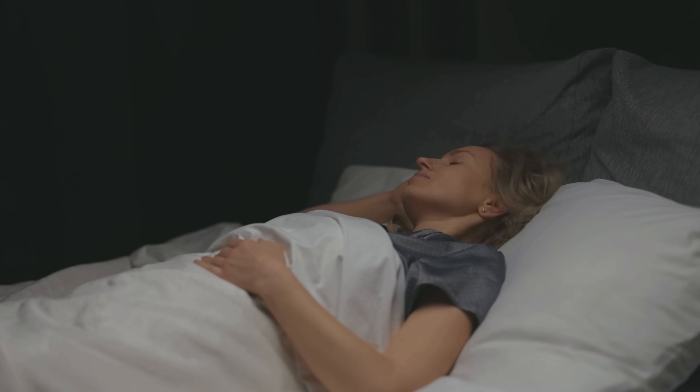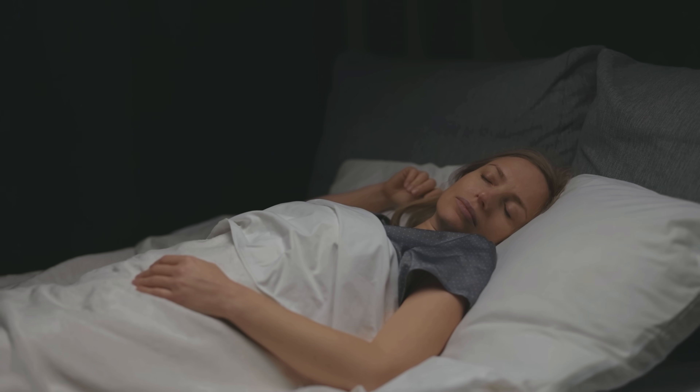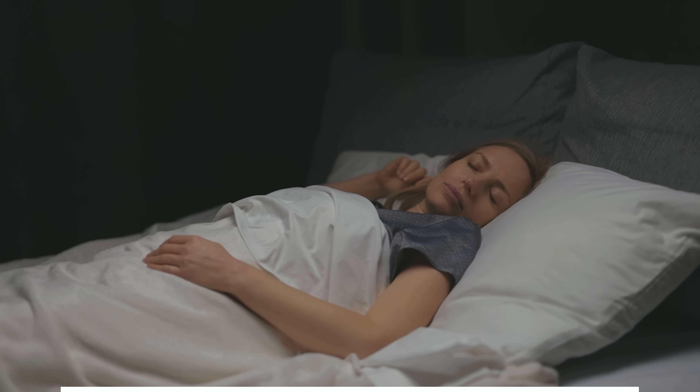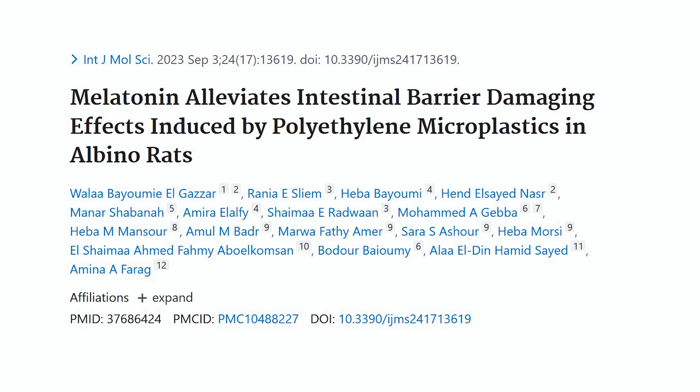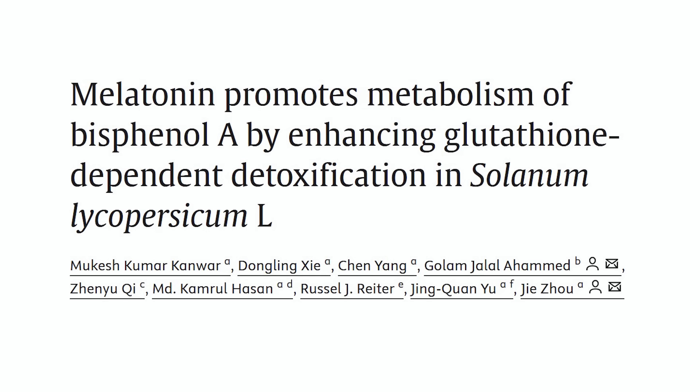Another important factor for glymphatic system function is melatonin, the sleep hormone. Melatonin regulates sleep cycles, but it's also a powerful antioxidant that helps with glymphatic system function. Interestingly, melatonin has been seen to degrade BPA and protect against the oxidative stress caused by microplastics. There's no evidence that supplemental melatonin would degrade microplastics inside your brain, but it certainly has antioxidant effects that can protect against the damage, and it helps with deep sleep.